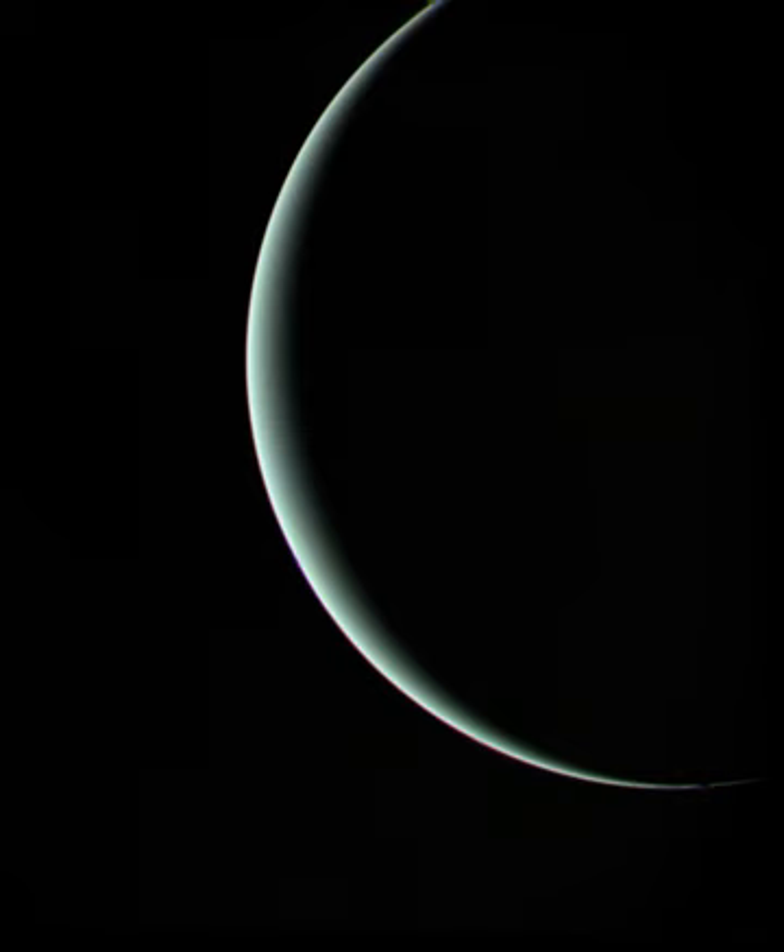Voyager 2 made its closest approach to Uranus on January 24, 1986, coming within 81,500 kilometres of the planet's cloud tops. This was the probe's first solo planetary flyby, since Voyager 1 ended its tour of the outer planets at Saturn's moon Titan.